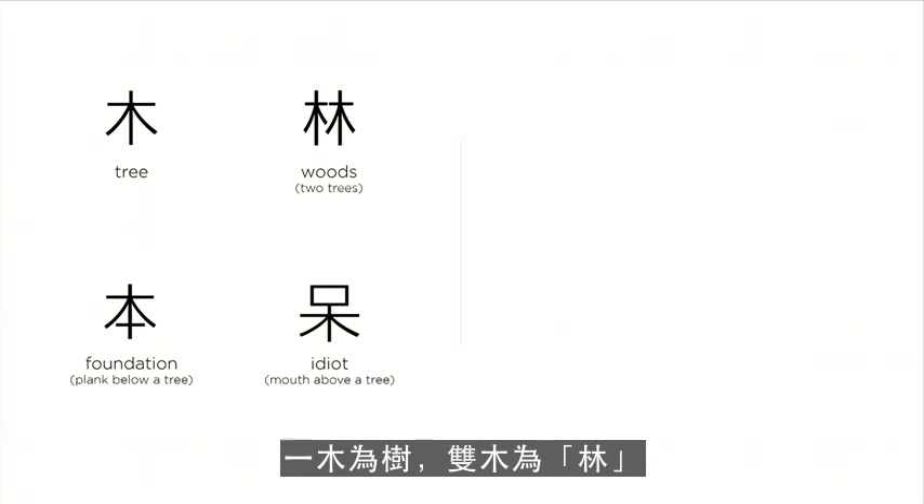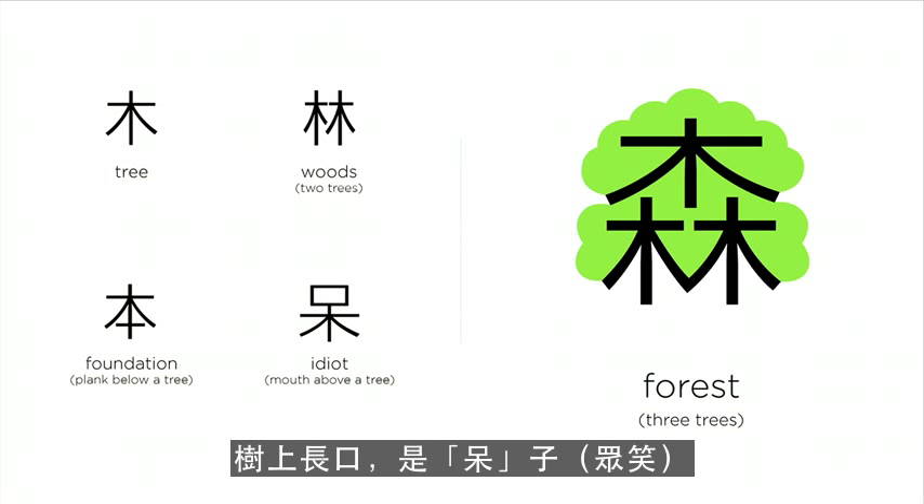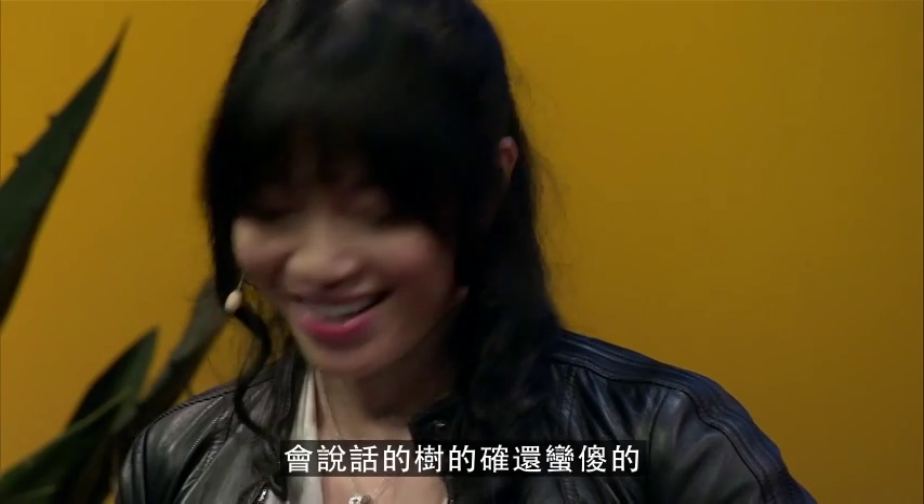One tree is a tree. Two trees together, we have the woods. Three trees together, we create the forest. Put a plank underneath the tree, we have the foundation. Put a mouth on the top of the tree — that's 'idiot.' Easy to remember, since a talking tree is pretty idiotic.